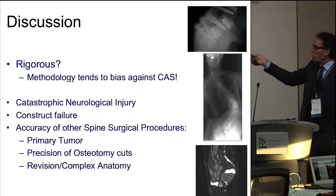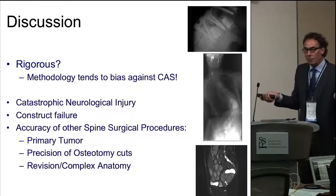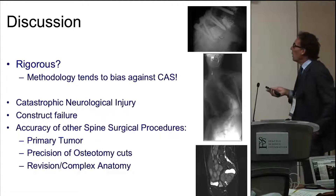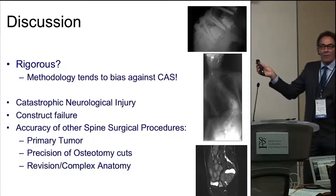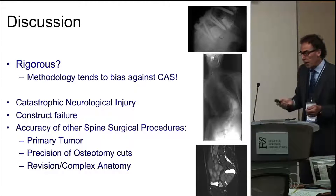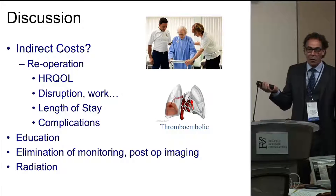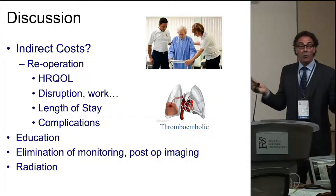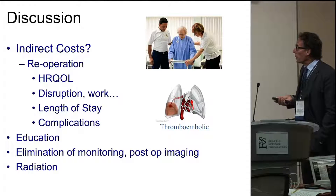We haven't even looked at neurologic injury that could result, or construct failure, and all the other potential advantages of using navigation. We've just focused on one outcome. There's probably more and more advantages we don't even include. The question is, how do you quantify those in an economic analysis? That's why we picked just the one thing. We didn't even address indirect costs — the health-related quality of life of a patient coming back to hospital, disruption of work, length of stay. These are other things that bias, again, towards the null hypothesis. So I think the results are very favorable.